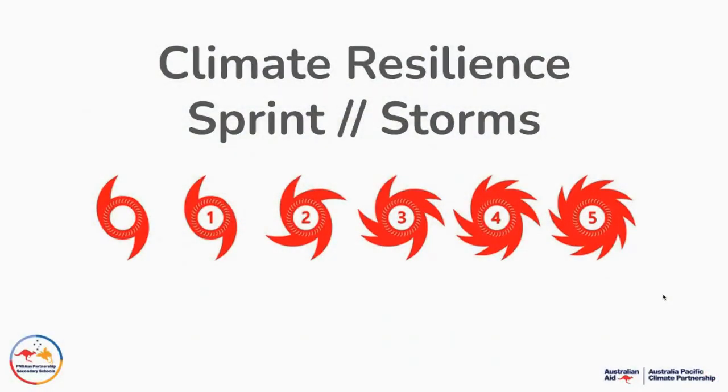Welcome to the Climate Resilience Sprint Promo. We're really excited to share a new design sprint with you, which has been designed in partnership with the Australian Pacific Climate Partnership, as well as PNGO's Partnership Secondary Schools.